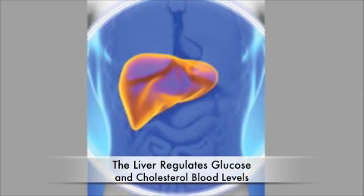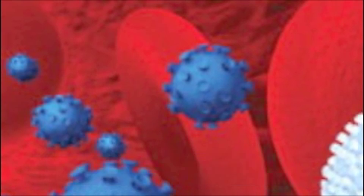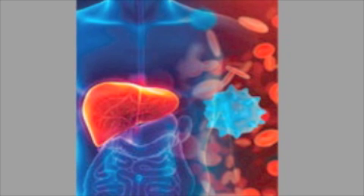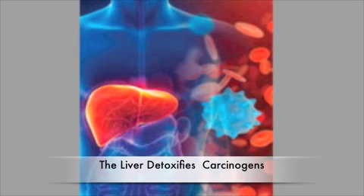Just as important, our liver helps regulate glucose and cholesterol blood levels, breaks down fats in our digestive tract, regulates blood clotting, and converts food into forms easier to use for the rest of the body. Our liver also helps detoxify dietary carcinogens.